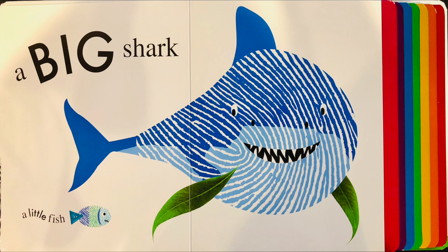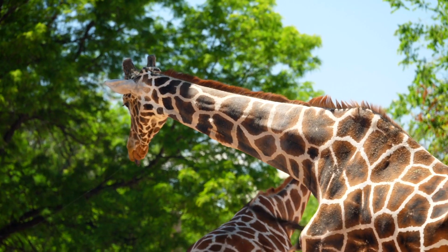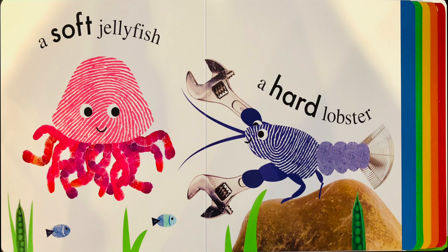A big shark, a little fish. A tall giraffe, a short warthog. A soft jellyfish, a hard lobster.